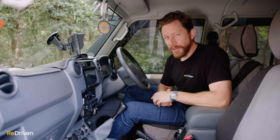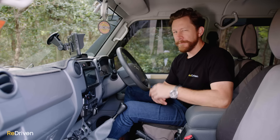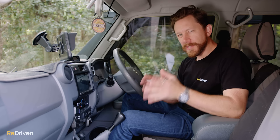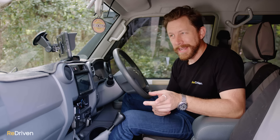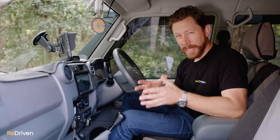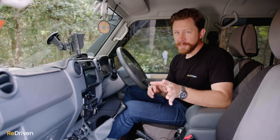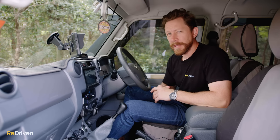Many of the more private 79 Series buyers do partake in GVM increases to fit enormous trays and camping bodies on the back. The 2017 models and onwards come with electronic stability control, but it should be noted that ESC is calibrated for the standard 79 GVM. So be bloody careful, because there may be safety and legality issues on post-2017 models with a GVM increase.